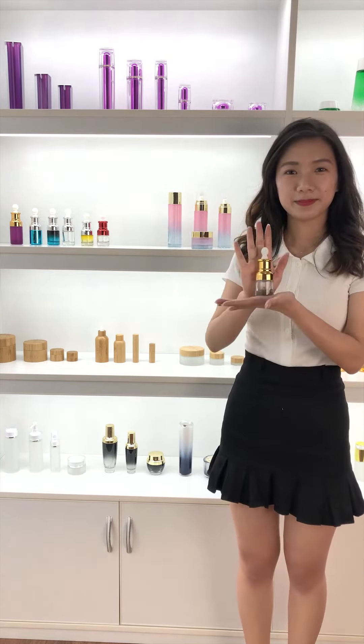The glass essential oil bottle can be coated with various colors. What's more, the collar and the bottle can be processed by UV coating. Look how shiny it is.